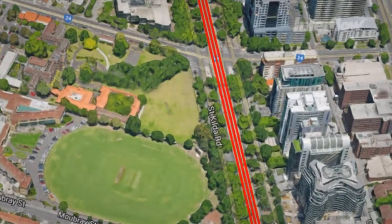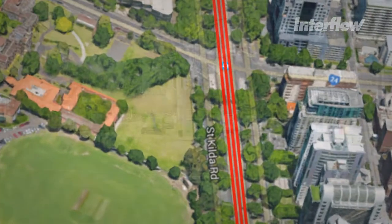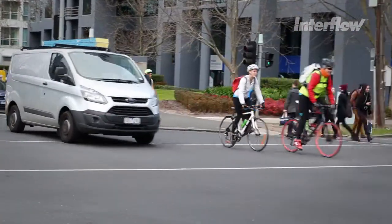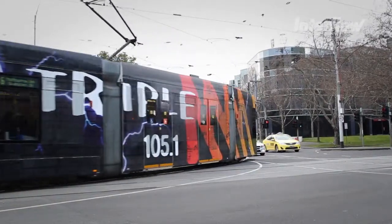One of the most iconic roads in Melbourne is St Kilda Road. This 10 kilometre multi-lane road and tramway connects the Melbourne CBD with the seaside cosmopolitan suburb of St Kilda.